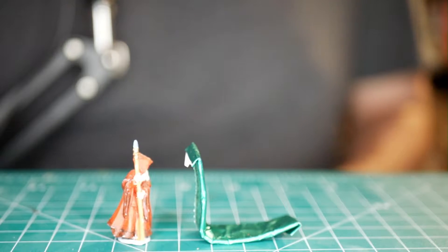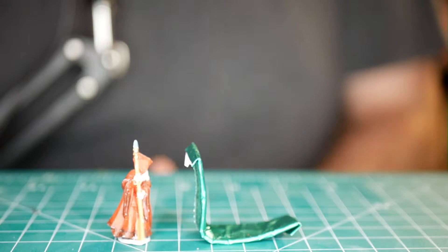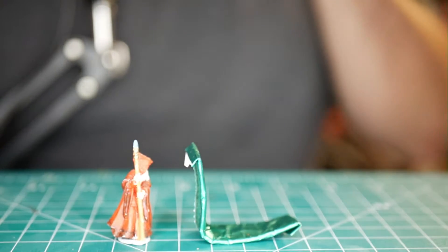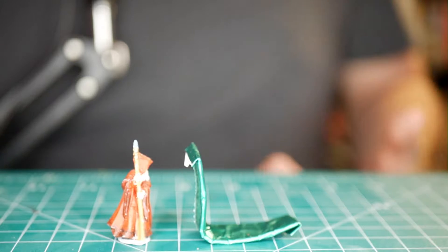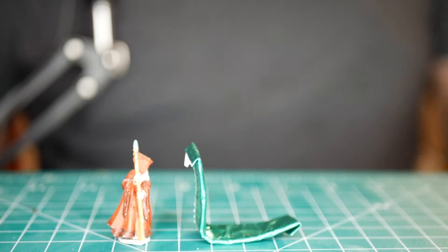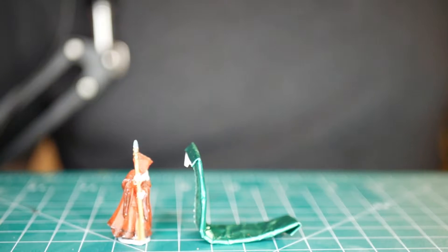Let me run you through an example showing the different types of rolls you'd make using a d20. Here's my wizard character, and this stick of gum represents a door. My wizard is sneaking through a dungeon, comes up to a door, and tries to lockpick it. I rolled a nine — not great — but let's say I have the Criminal background, so I'm proficient in lockpicking, giving me a plus one from dex and a plus two proficiency bonus, adding three to the roll for a total of 12.